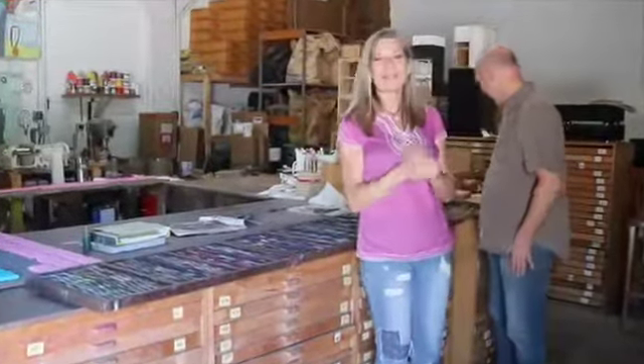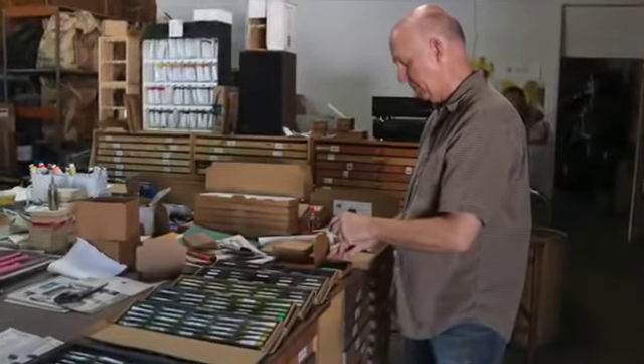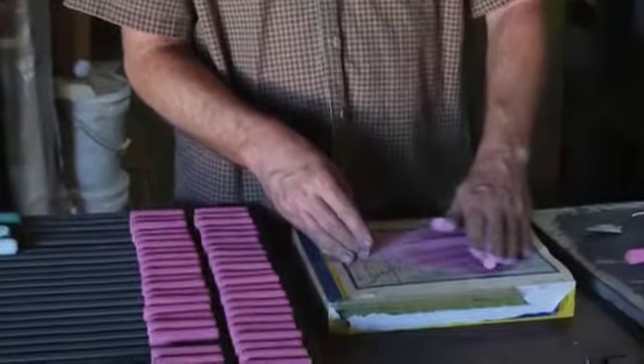We are here at Mount Vision Pastel Company in Tampa, Florida. It's a wonderful opportunity for us to meet the owner, Carl Kelly, and the manufacturer who makes these beautiful pigments and pastels that we can use in our artwork.